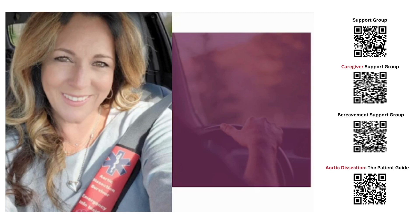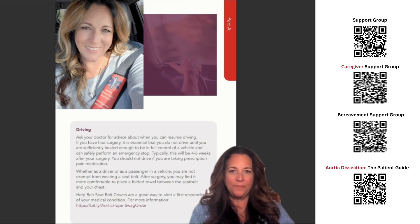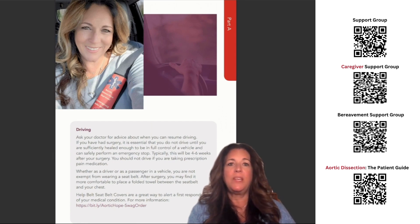This is a picture of Aortic Hope's founder and survivor, Karen Anderson, driving her car and wearing her Help Belt seat belt cover. Driving. Ask your doctor for advice about when you can resume driving. If you have had surgery, it is essential that you do not drive until you are sufficiently healed to be in full control of a vehicle and can safely perform an emergency stop — typically four to six weeks after your surgery. You should not drive if you are taking prescription pain medication. Whether as a driver or passenger, you are not exempt from wearing a seat belt. After surgery, you may find it more comfortable to place a folded towel between the seat belt and your chest. Help Belt seat belt covers are a great way to alert a first responder of your medical condition. For more information, visit bit.ly/aortic-hope-swag-order.